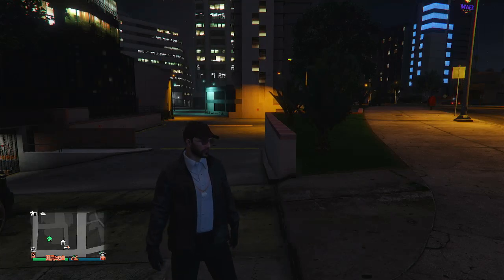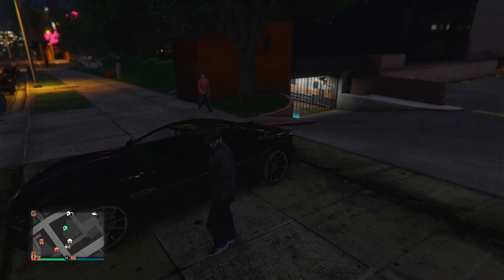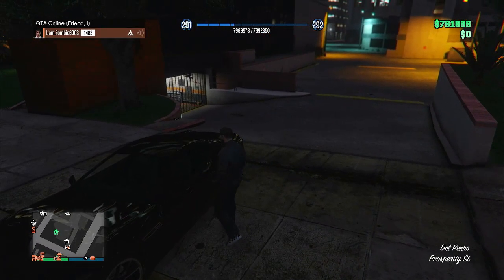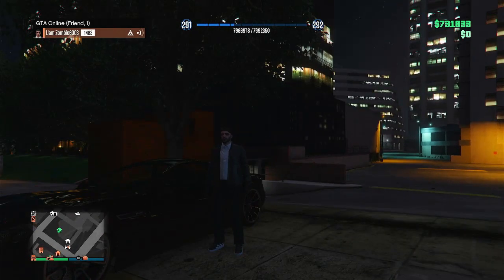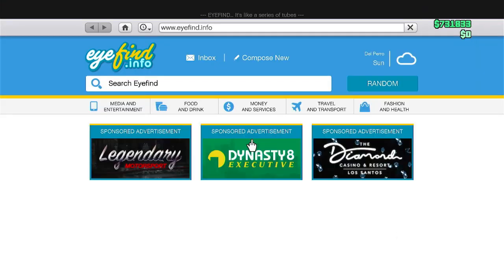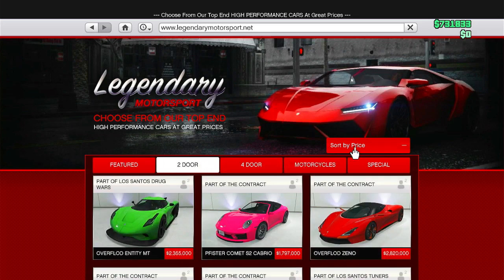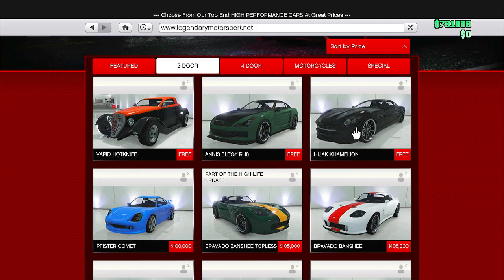Hey guys, zombie back with another customization video. This one is on the Hijacked Chameleon — that's what it reads. This is another electric vehicle; I know some people aren't really into it. I'm gonna go ahead and show where you can buy this thing. You can get it in Legendary Motorsport, right here. I got it for free — I don't know if it's free for everyone — but I wanted to get this done because I have an electric car garage tour coming up soon and this was a pretty good addition to it.